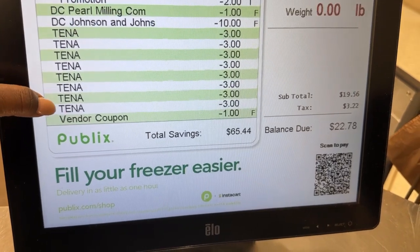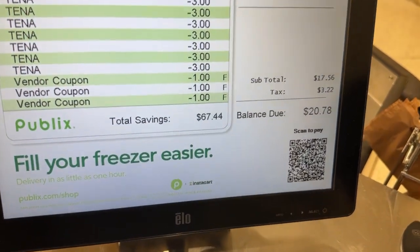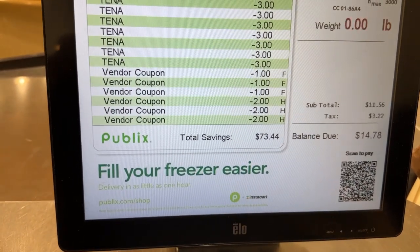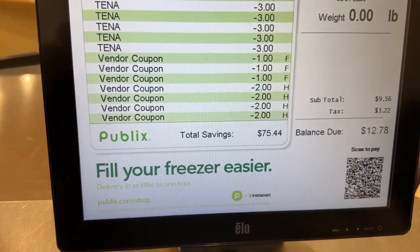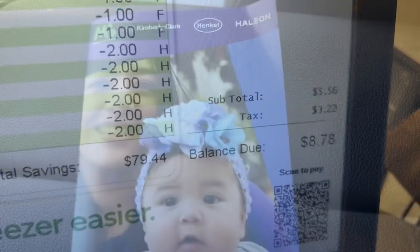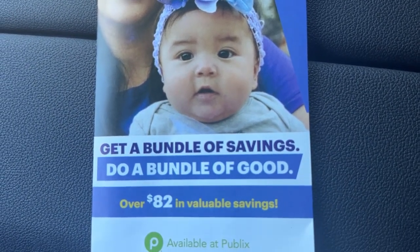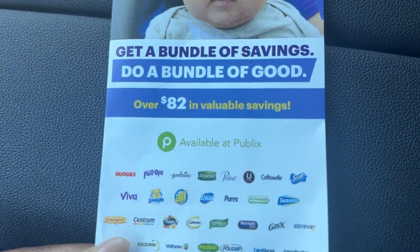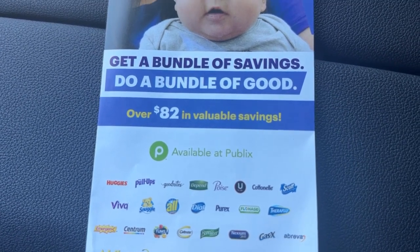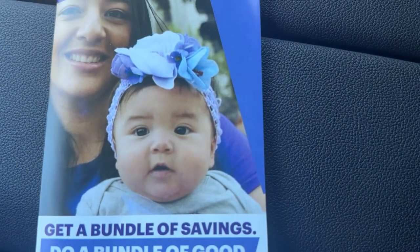Thank you. I wanted to mention this before I get into my receipt — keep an eye out for this pamphlet of coupons. My store finally got these in; they've been out for a few weeks now. There should be a little triangular display with these coupons all around it, so keep an eye out and make sure you grab a few of them if you see it.